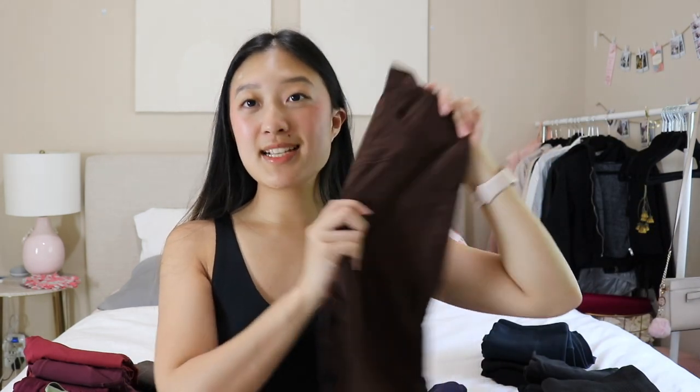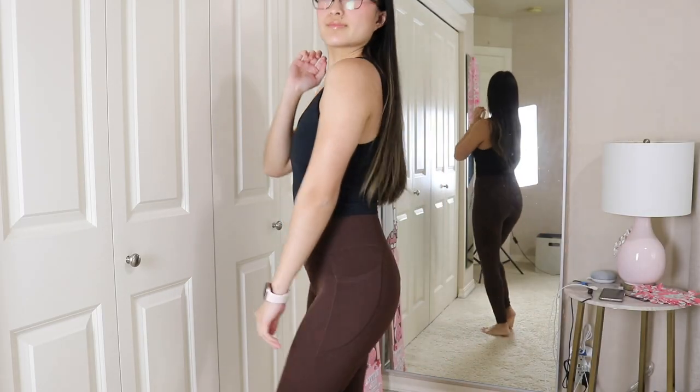The next one is the exact same pair in a dark brown color. I wear these ones so much just because I'm obsessed with brown leggings. I feel like they're so flattering and they're just a little bit more elevated than your typical black legging. These are definitely one of my faves and have been worn so much.